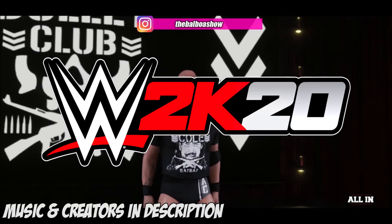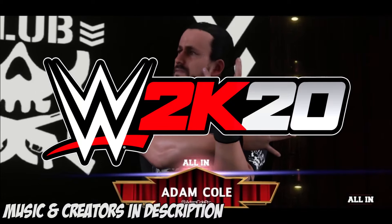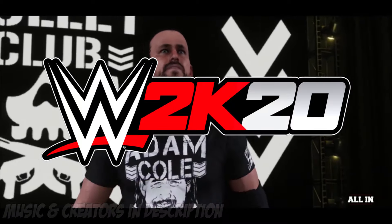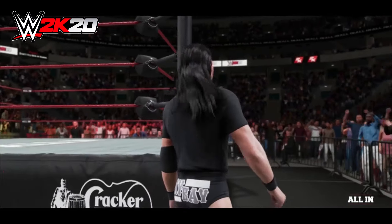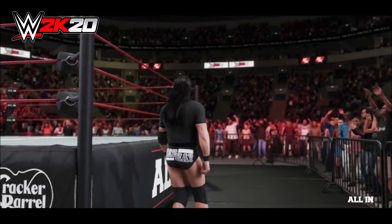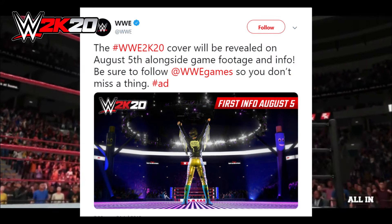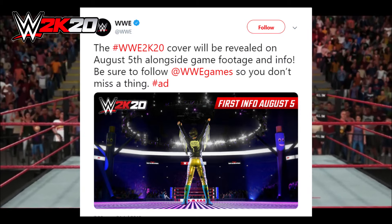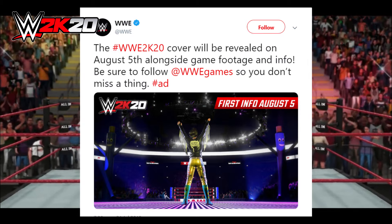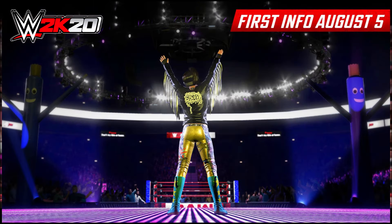Ladies and gentlemen, welcome to the Balboa Show. We finally have our reveal information about WWE 2K20 from WWE themselves and WWE 2K Games. WWE actually tweeted this and said the WWE 2K20 cover will be revealed on August 5th alongside game footage and info. Be sure to follow at WWE Games so you don't miss a thing — hashtag ad — and then they provided this Bayley screenshot.